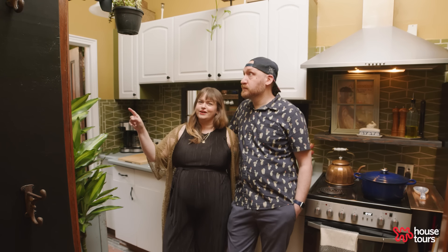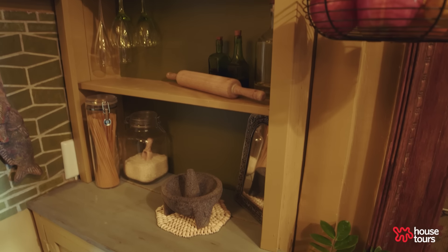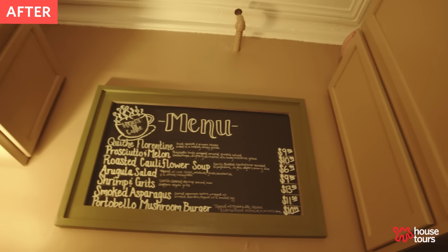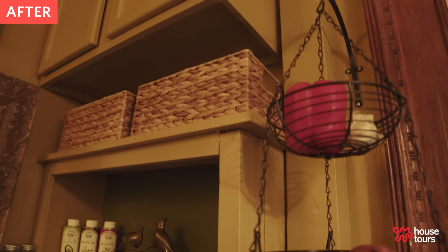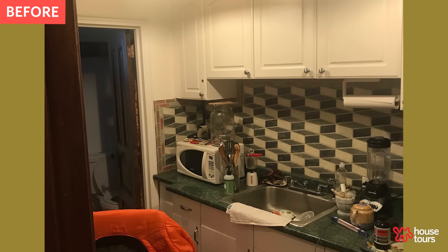You can still see the etching of the EAT sign that the previous tenants had on their wall. In this corner there was a catty corner shelf and the tile around the kitchen was white and gray checkered — not our style at all — so we ripped out those cabinets. We added cabinets above the refrigerator and above this little hutch that we added. We helped a friend move and he didn't need it so he gave it to us for free and it happened to fit perfectly in that space.